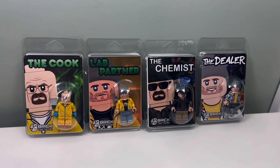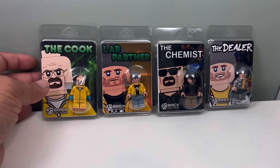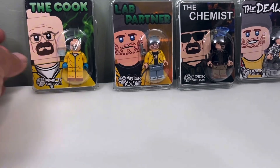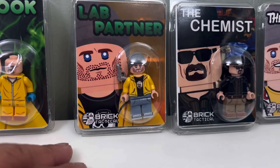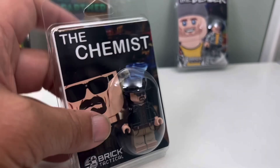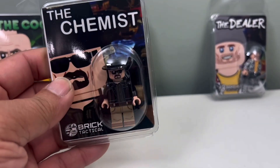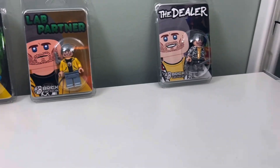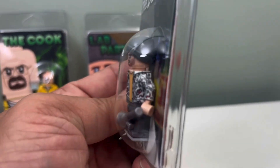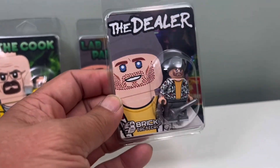I got these Breaking Bad minifigures from Brick Tactical. We have the Cook, aka Walter White. We have Lab Partner, aka Jesse Pinkman, and then another Walter White — I guess this is Heisenberg with his hat — the chemist, and then the dealer, which is also Jesse Pinkman. I like the detail on the jacket, or is it a hoodie? I have to open it up to see.